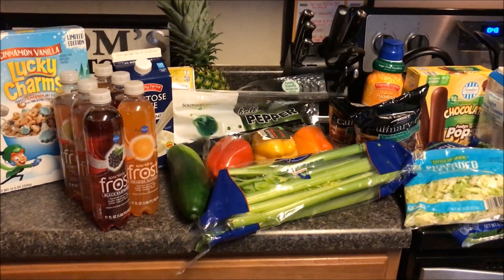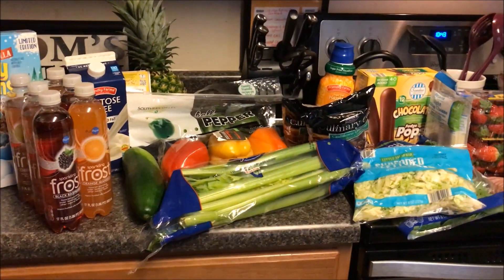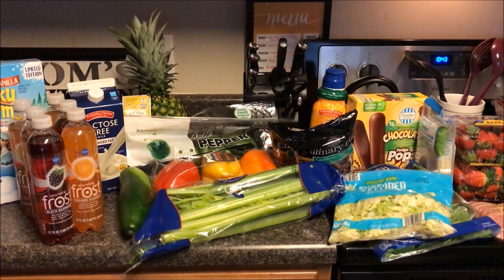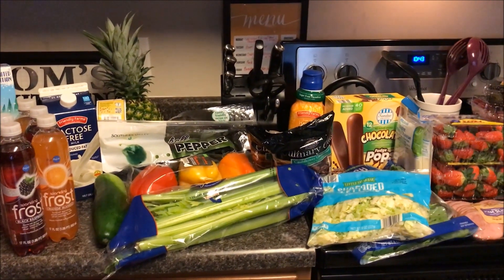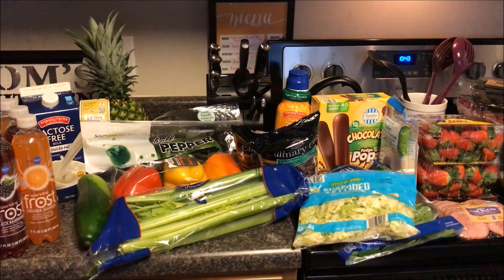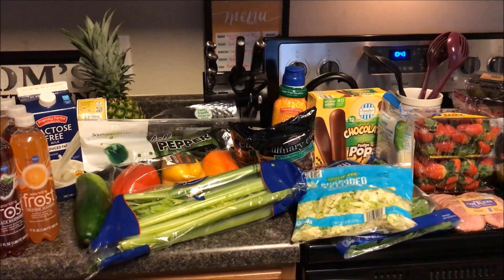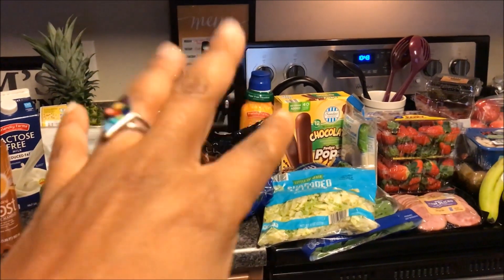Anyway, here it is — our Aldi grocery haul for the week, just to fill things in. If you like this video, give it a thumbs up. If you're new here, hit the red subscribe button — we love to have you as part of our YouTube community. Also hit that little bell so you never miss an upload from us. Thank you so much for stopping by our channel; we are honored to have you. Until the next time we shop, bye!